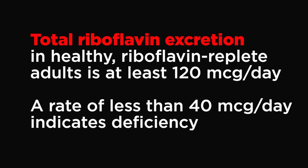Another widely used measure of riboflavin status is fluorometric measurement of urinary excretion over 24 hours. In urine, riboflavin appears only when the tissues are saturated with it. Total riboflavin excretion in healthy, riboflavin-replete adults is at least 120 mcg per day; a rate of less than 40 mcg per day indicates deficiency. However, for long-term monitoring of vitamin B2 status, this test is less sensitive than EGRAC. In addition, urinary excretion of riboflavin may decrease with age and increase with stress and certain medications.